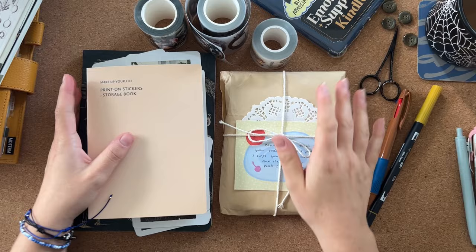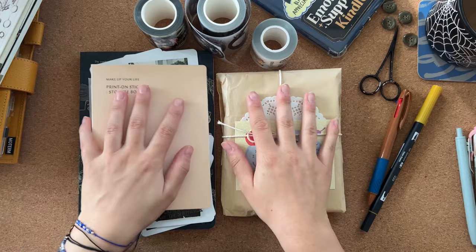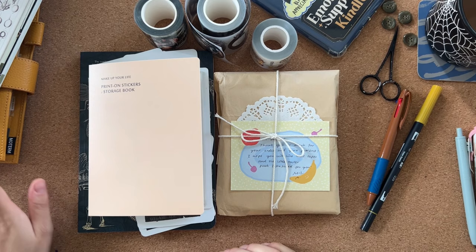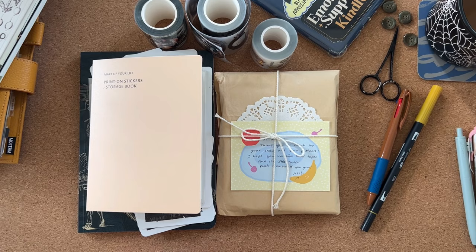Hi everyone, welcome or welcome back. My name is Bronte and this week I thought I would do a little stationery chat episode. I've got some goodies here to talk about and I also have some planner updates - tiny ones - to show you as well.